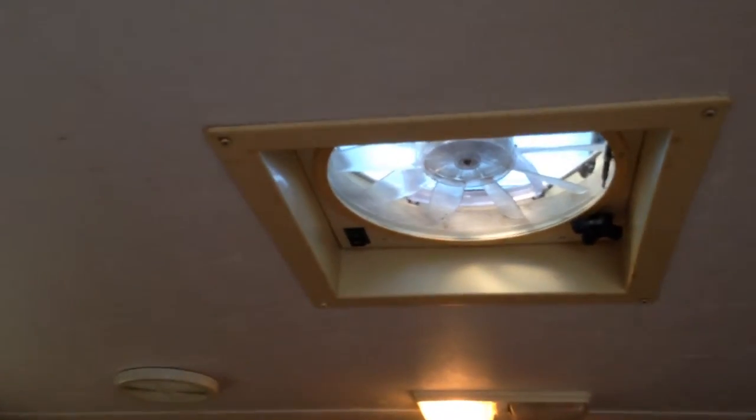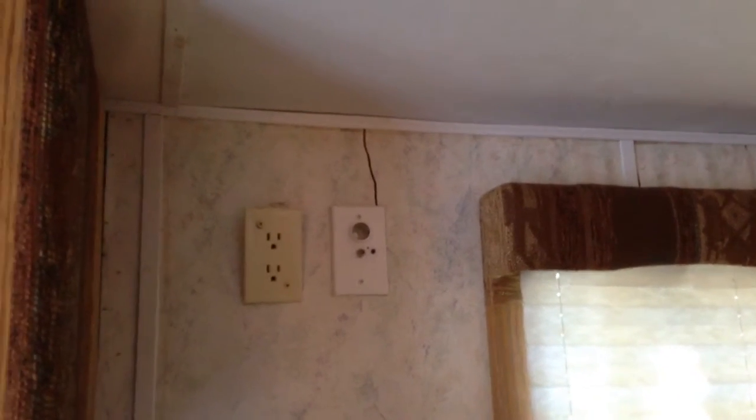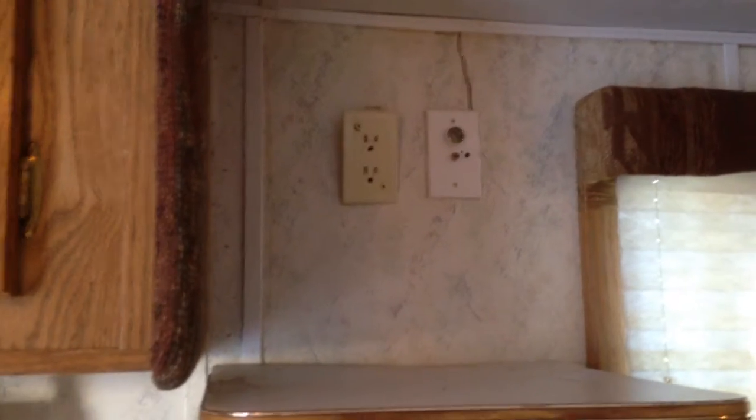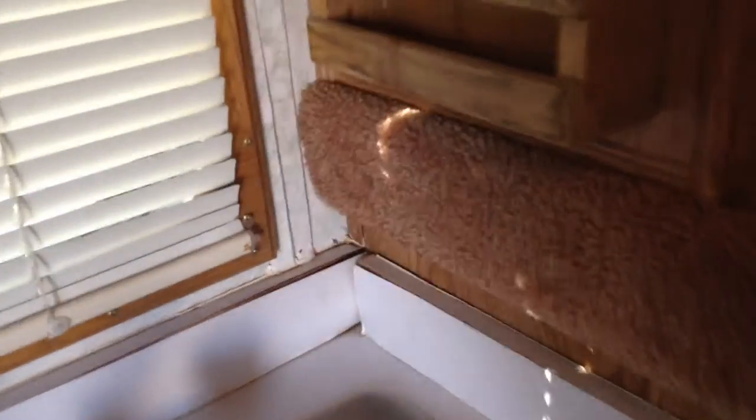The roof leak appears to have started around this vent. Not noticing much water damage on the ceiling, but over on the side you can see the crack above the TV hookup there. It looks like it has run down that panel, down the counter here, and this trim is loose here by around the sink.